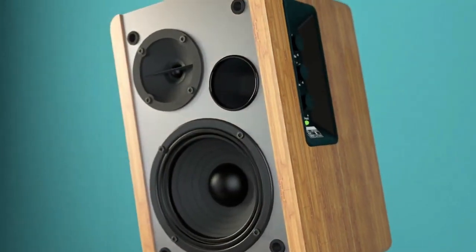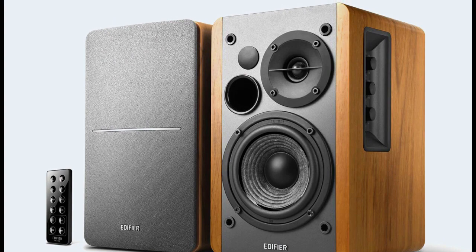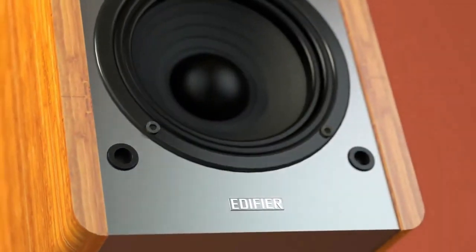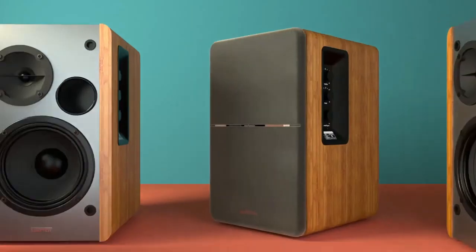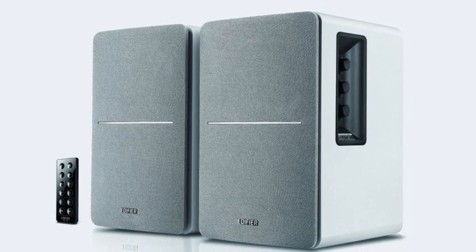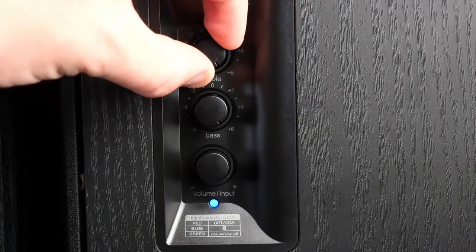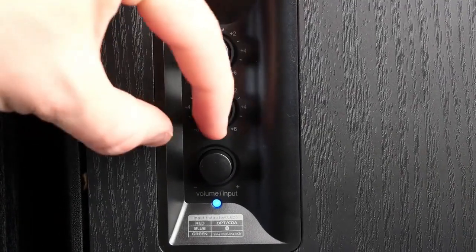First and foremost, let's talk about the connectivity options. These speakers come with a variety of inputs, including RCA, Bluetooth, Auxiliary, Optical, and Coaxial. This means you can easily connect your TV, computer, smartphone, or tablet and enjoy your favorite music, movies, and shows with high-quality sound.